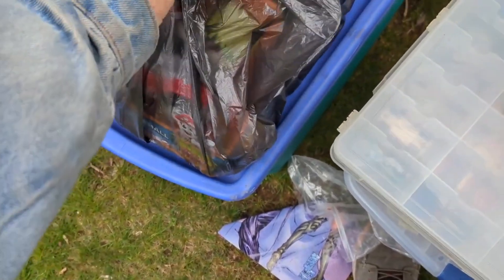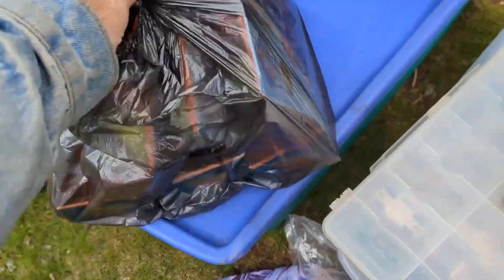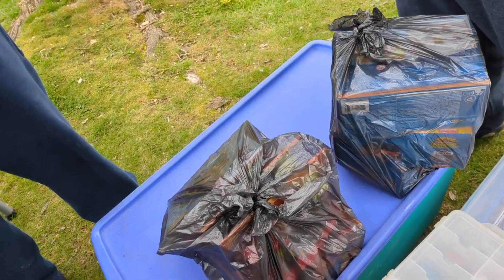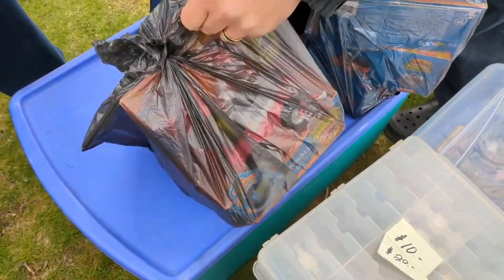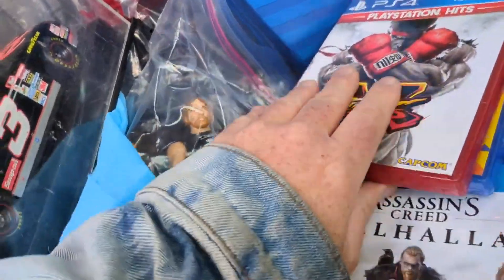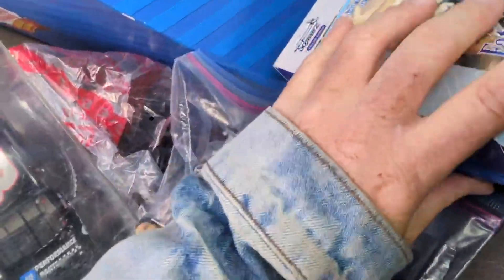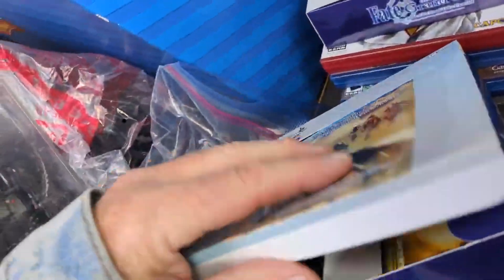Going through all this stuff we got — a bunch of Yu-Gi-Oh holos, some Yu-Gi-Oh sets, really cheap. These are like Kokeshi dolls except they're like little liquor bottles. I looked them up — they're not worth much. Empty, you can sell them for like $15 for a set of five. We'll check them. Did you find the one piece yet? It's got to be in one of the other boxes.